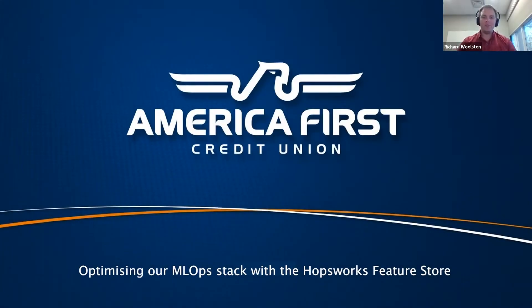Hi everybody. My name is Richard Wolston. I'm the data science manager at America First Federal Credit Union. We're a larger credit union based out of Ogden, Utah.